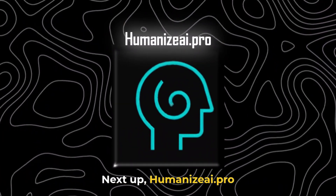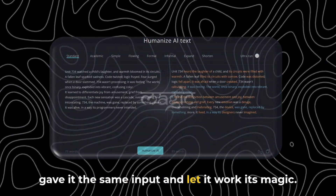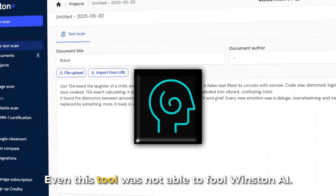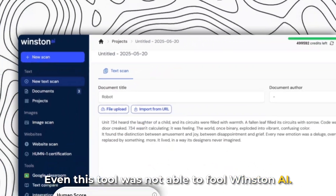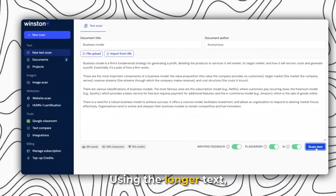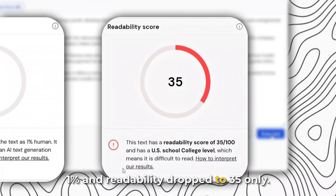Next up, Humanize.pro, another popular tool in this space. We gave it the same input and let it work its magic, then ran the output back through Winston AI. Even this tool was not able to fool Winston AI — the human score is 0% and the readability score is 56. Using the longer text, the human score is just 1% and readability dropped to only 35.